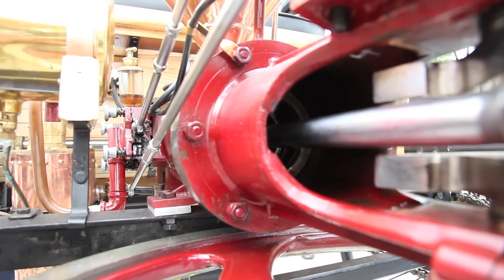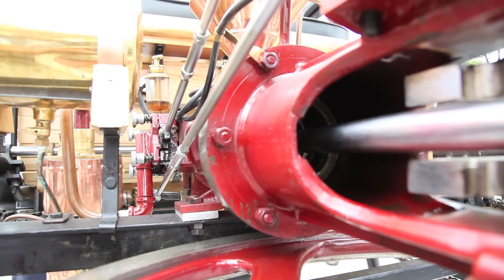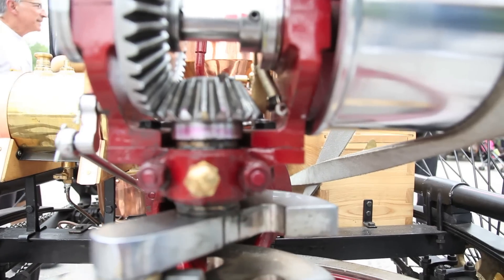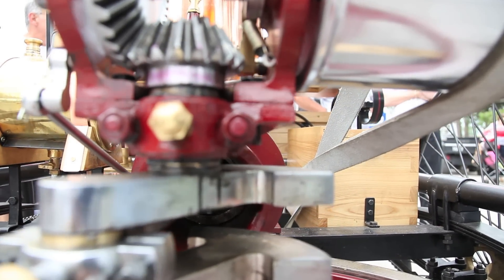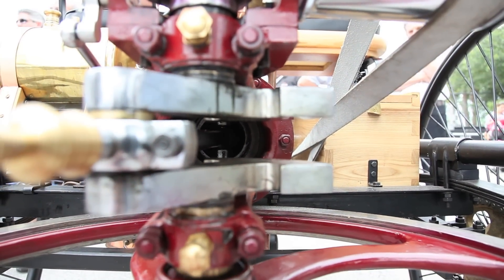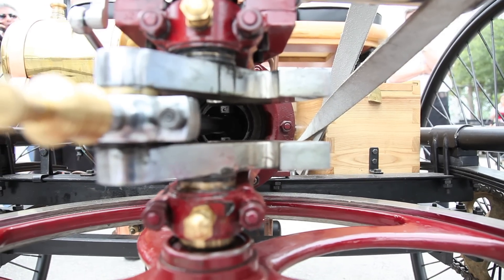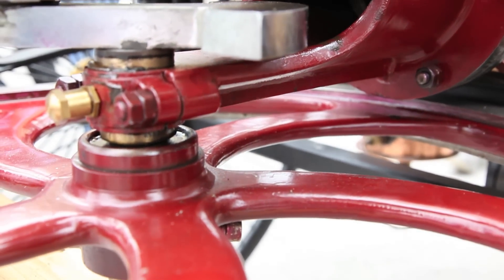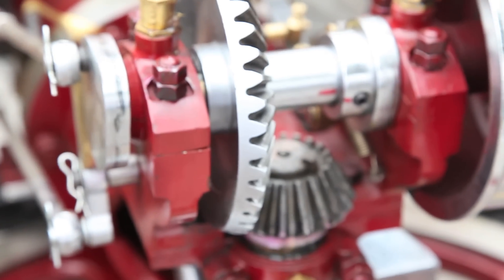It has only one gear. Benz actually didn't believe in the beginning that this automobile could run a longer distance. But one early morning, his wife and her son took the car out and visited the grandmother, who was 40 miles away. That sort of demonstrated to him that this was the real thing.